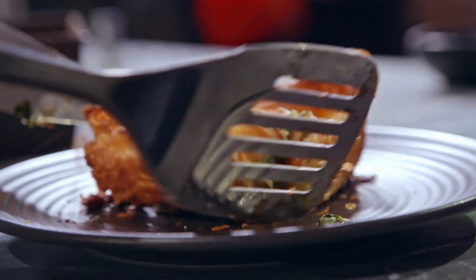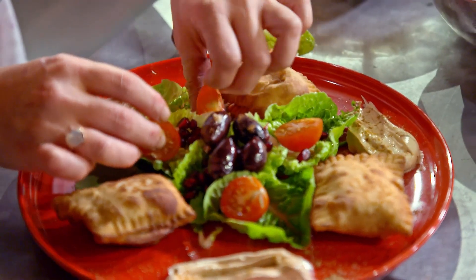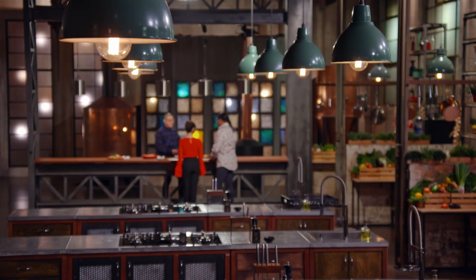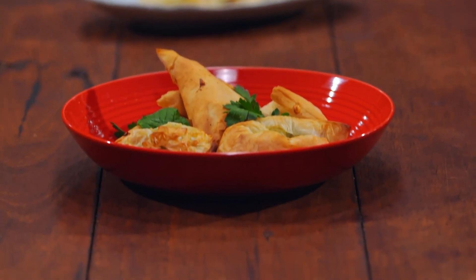All of our cooks have served up their best savoury Greek pastries. Now it's time for Judge Dan to taste all the dishes without knowing who cooked what. Hey Dan, you struck gold tonight. So what do you think? We have pastries of all different shapes and sizes, which is great.